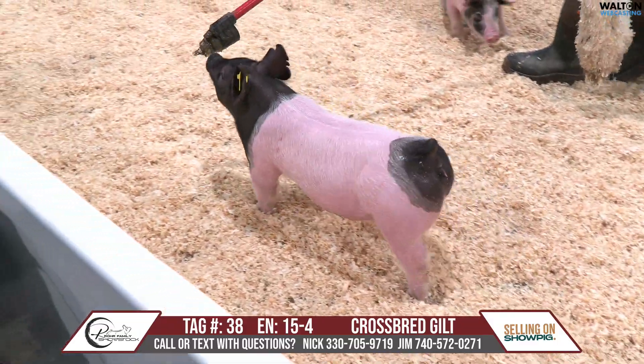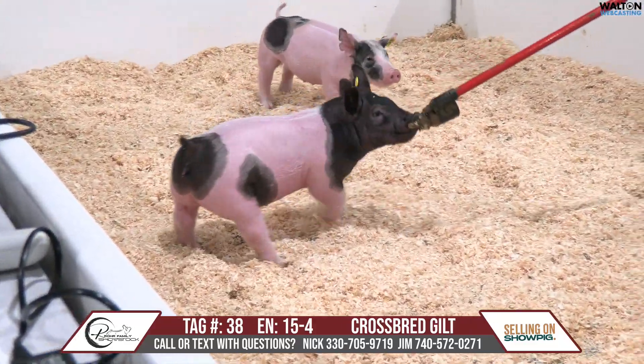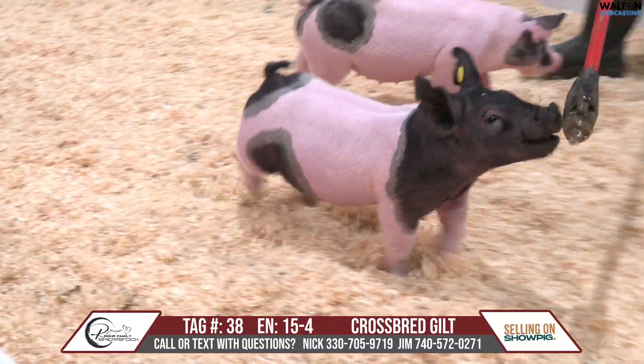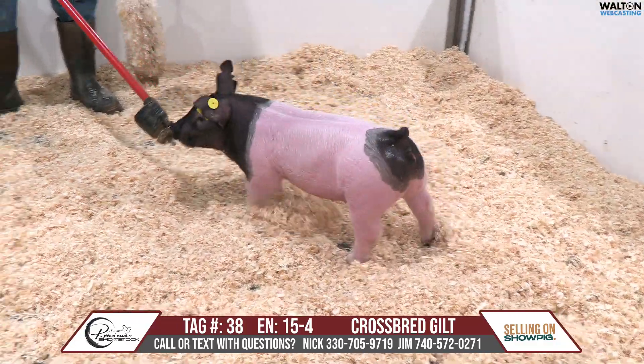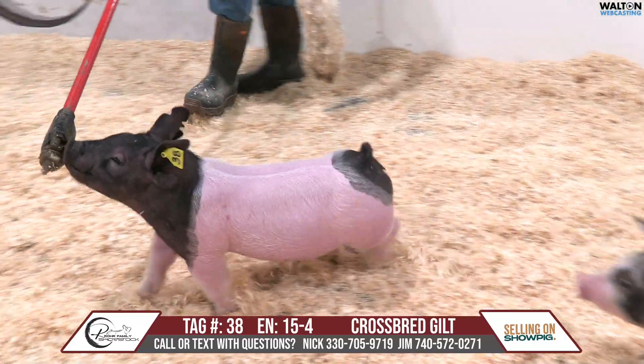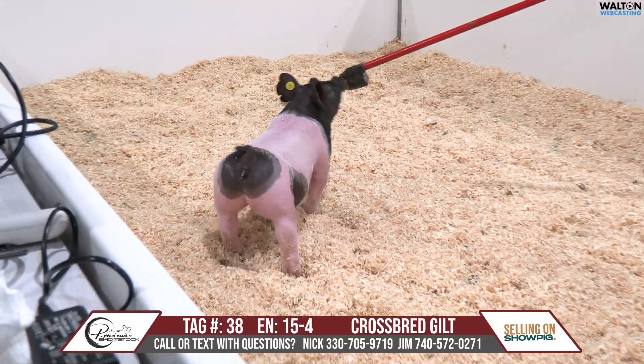This is Tag 38, 15 litter, 15-4 gilt. This bullseye butted gilt again looks instantly like a dual purpose kind of a gilt that you could project into being a market kind of a gilt that first weekend out.